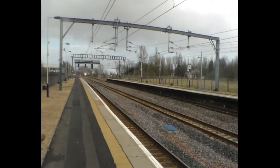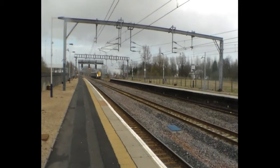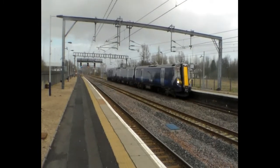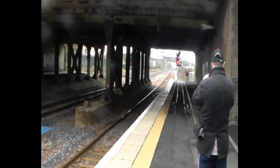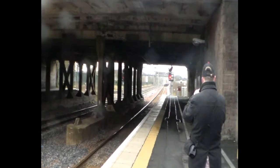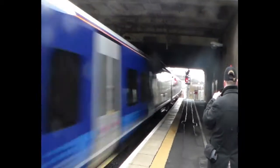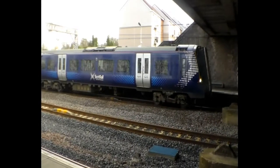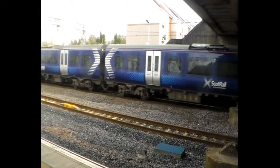Here comes the service to Ayr - 380 002, heading off to Ayr. And there's 380 005, heading off with the Gourock stopper train. Here comes the service to Ayr.